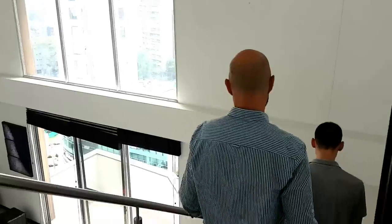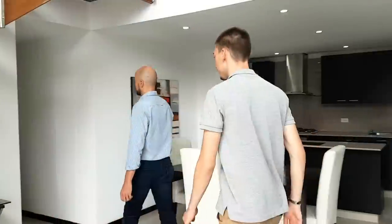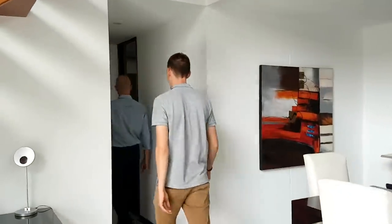This is Juan Camilo, our trusted real estate agent, and he will today show us the different apartments we're going to look at. So let's go to the first apartment.